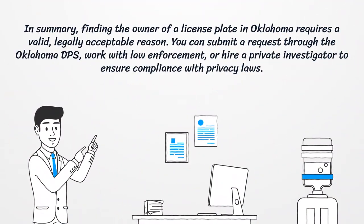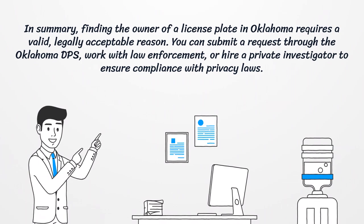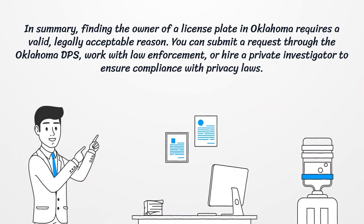In summary, finding the owner of a license plate in Oklahoma requires a valid, legally acceptable reason. You can submit a request through the Oklahoma DPS, work with law enforcement, or hire a private investigator to ensure compliance with privacy laws.